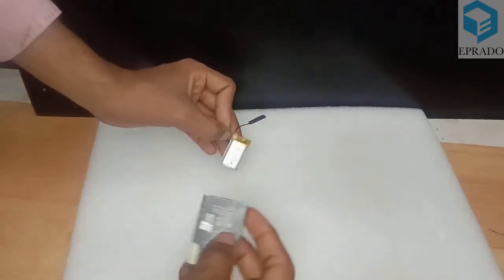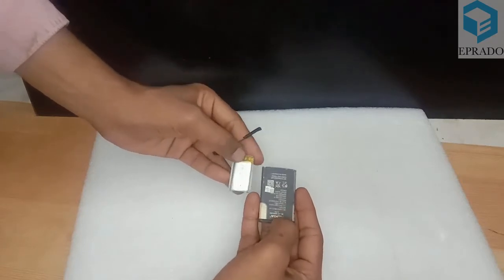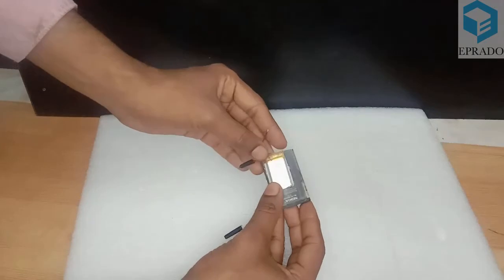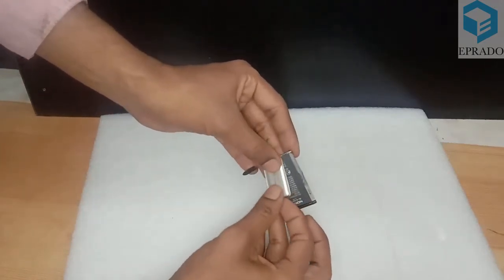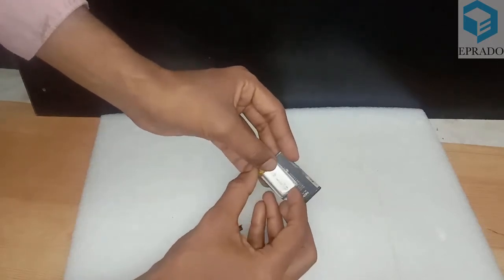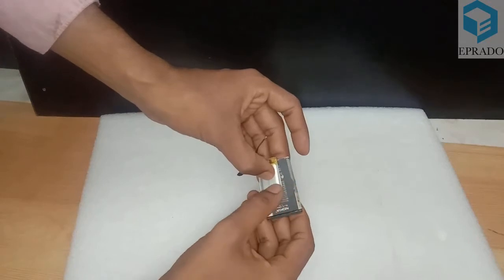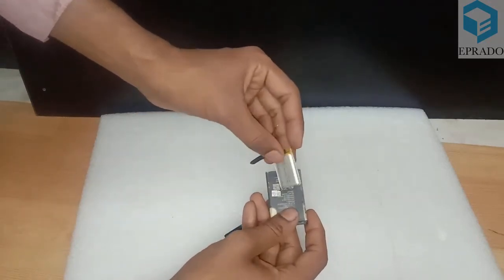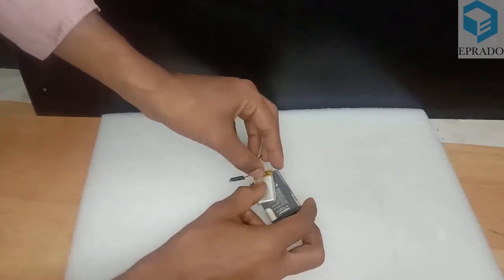If we compare the size of this lithium polymer battery with a lithium ion battery, both batteries appear small, but the lithium polymer battery is even smaller in size. However, the power produced by both batteries is the same — that is the speciality of the lithium polymer battery.